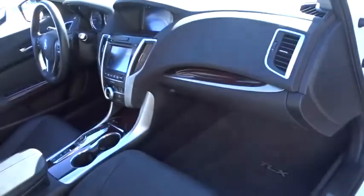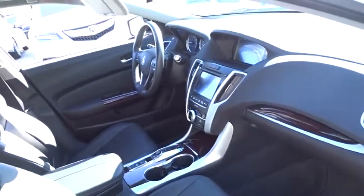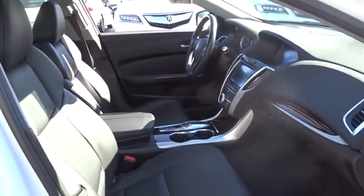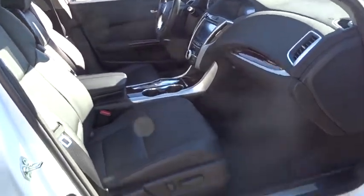This vehicle has less than 6,000 miles. Here are some of this vehicle's great options: navigation system, power passenger seat, stability control, traction control, keyless entry, lane departure warning, and backup camera.